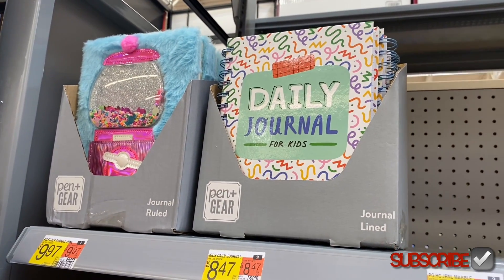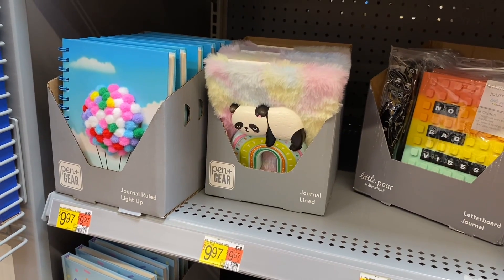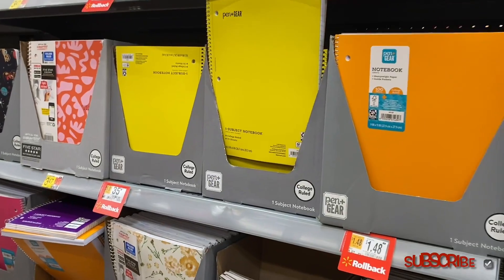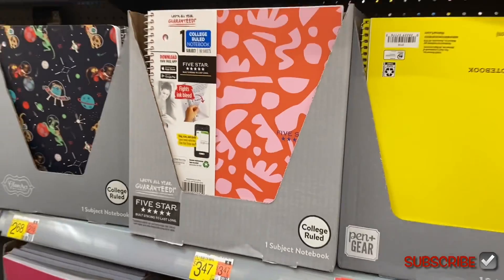Up here they have one with mushrooms or camping, and — no way — a bubblegum one and a daily journal for kids. Down here there's a light-up ruled journal, one with a cone design. Here are the notebooks — some are going for 35 cents, whereas one with a design is $3.47, and the one next to it is $2.68.